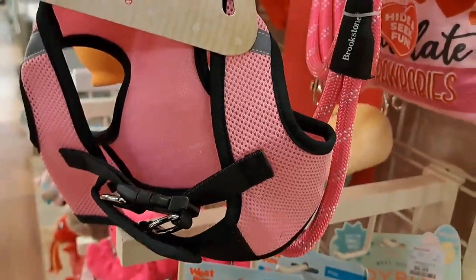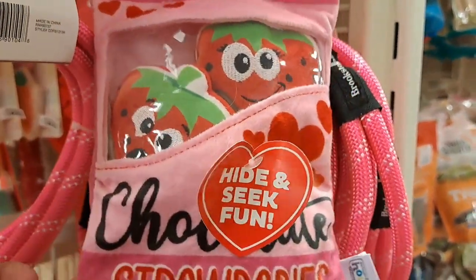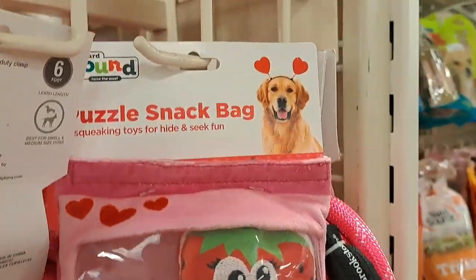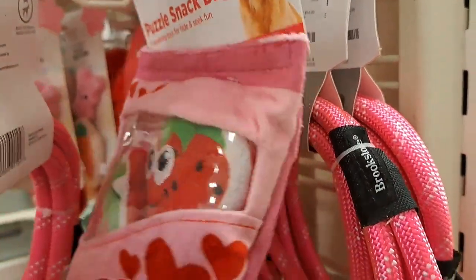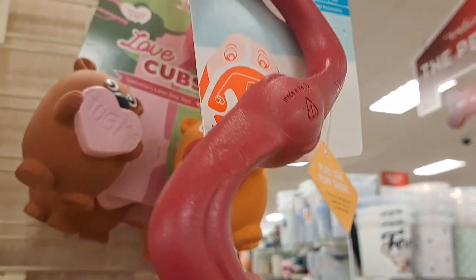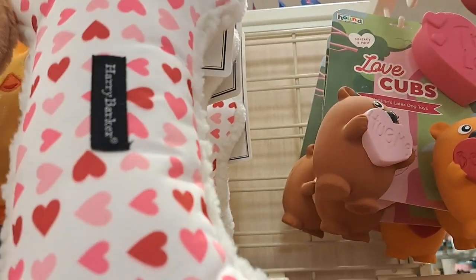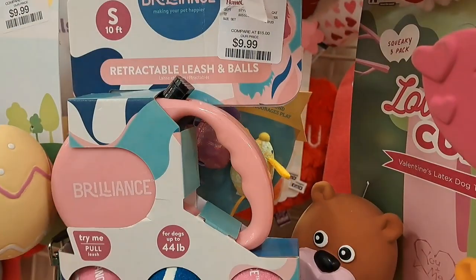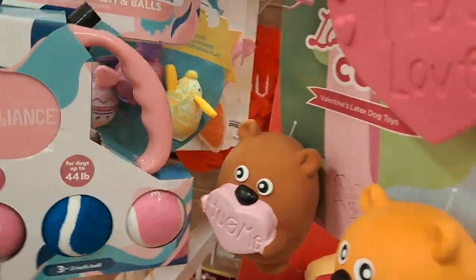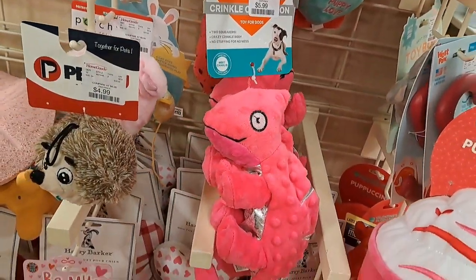These are cute little treats that they have here. They have leashes, collars, and vests — everything. And I love the theme of Valentine's Day — these are so adorable. Now think of these little plushies that you can actually use on your tiered trays as well, so they're not just for pets. And you can even use this big old bone as a little pillow. That's what I do sometimes — and these are adorable as well.